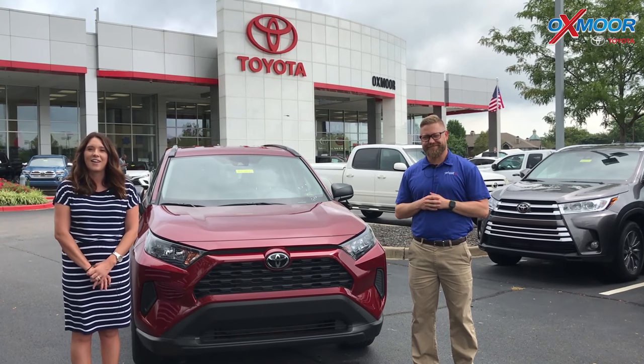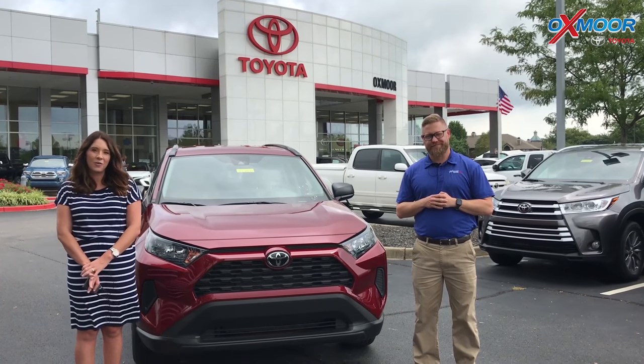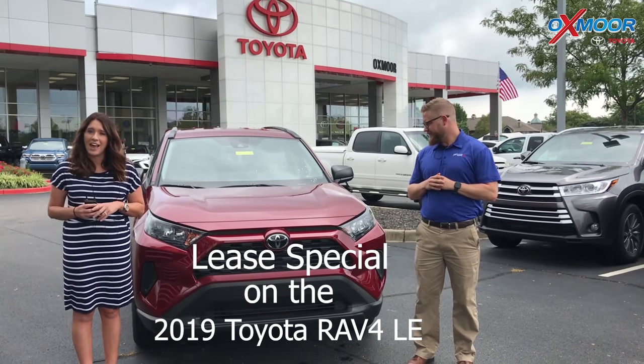Hey everyone, it's Gabrielle with Oxmer Auto Group. I'm here today at Oxmer Toyota, and I have Chuck here with me. We're going to be going over the 2019 Toyota RAV4 LE.